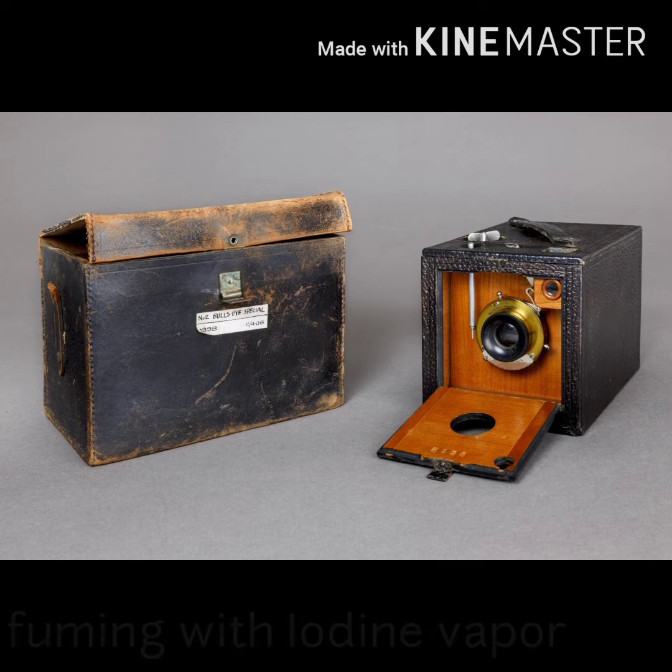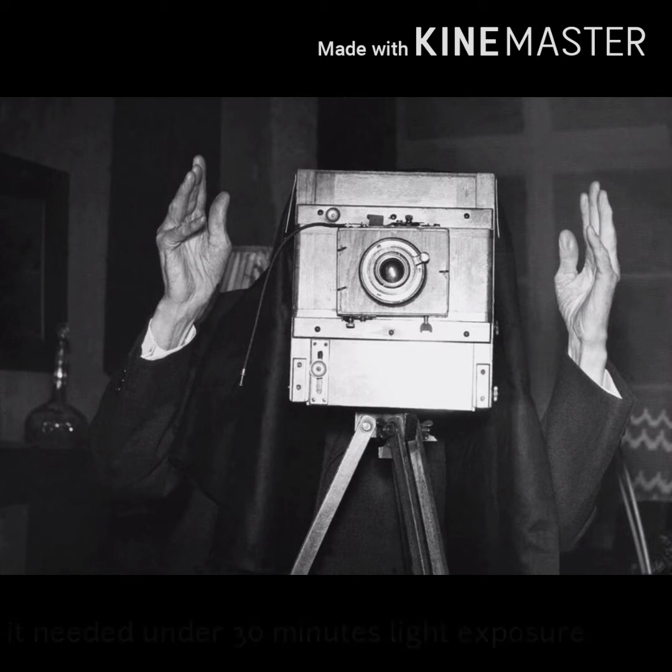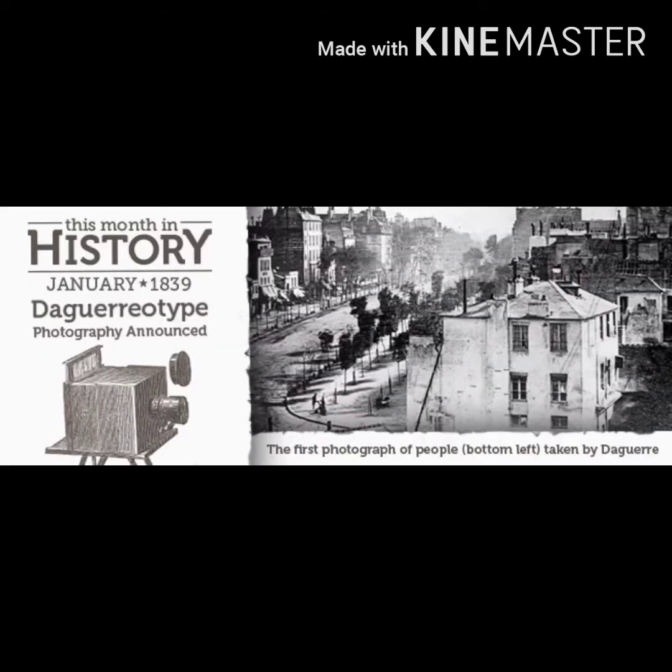The exposure time in the camera was too long to conveniently take portraits; it needed up to 30 minutes of light exposure. The first subjects taken were street scenes and architectural studies.